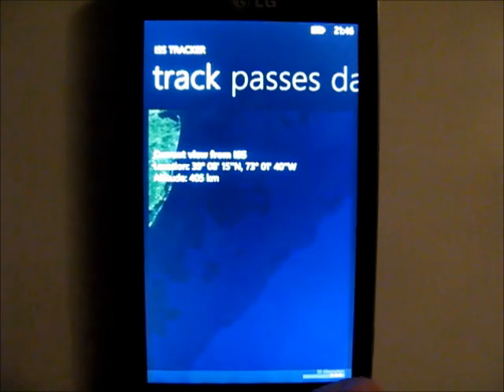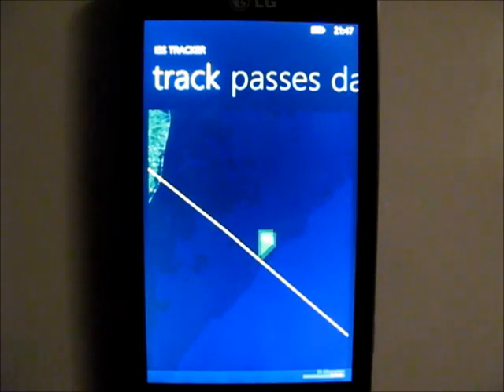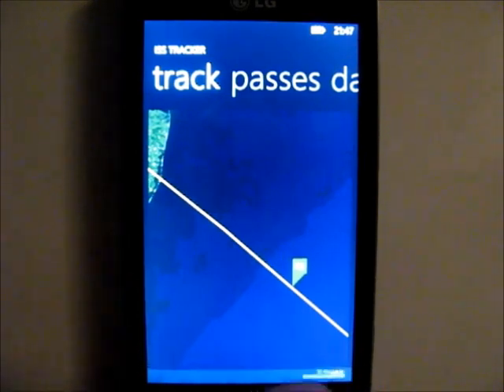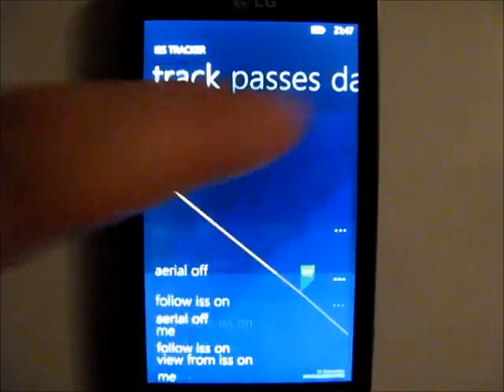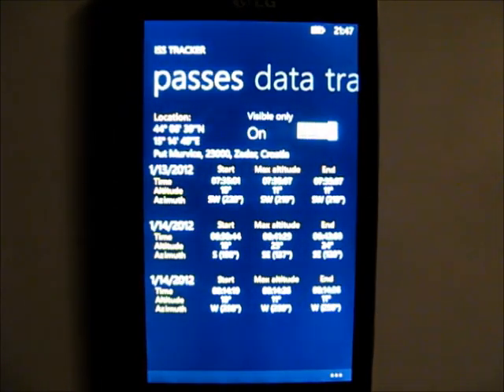The ISS is currently the brightest man-made object in the sky. The ISS Tracker uses orbital data, your longitude and latitude, and the sun's zenith location to predict when the ISS will be visible in your area.